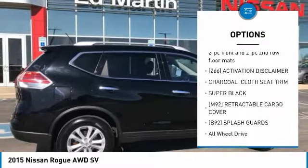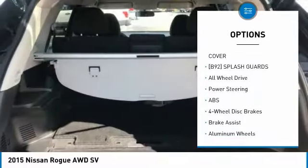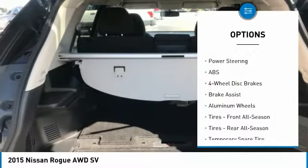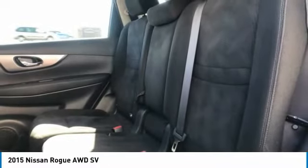Anti-lock braking system, steering wheel audio controls, keyless entry, all-wheel drive, Bluetooth, power steering, adjustable steering wheel, keyless start, cruise control, four-wheel disc brakes.